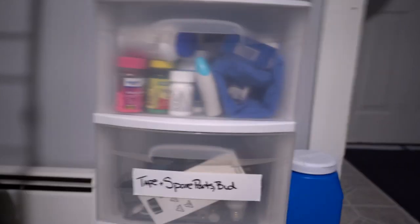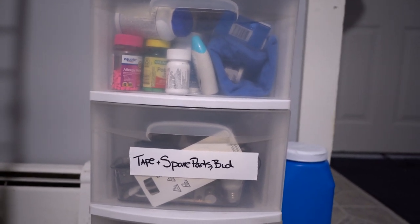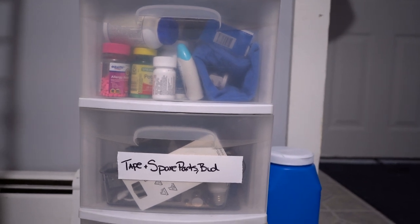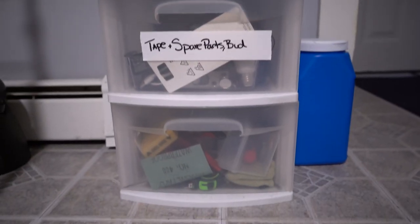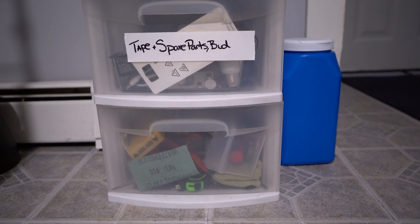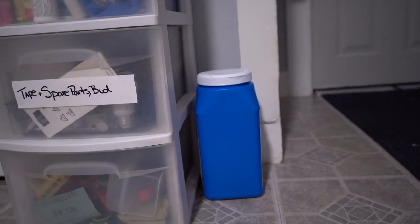Here's another section — tape, spare parts, and I think that label says 'bud' but I think she meant to write 'bulb' because we have light bulbs in there. There's some gardening things too. Down here is a box of random tool items like measuring tape, sandpaper, and just random tools. The rest of our power tools are in the utility room. Oh, and some ice melt because it's winter.